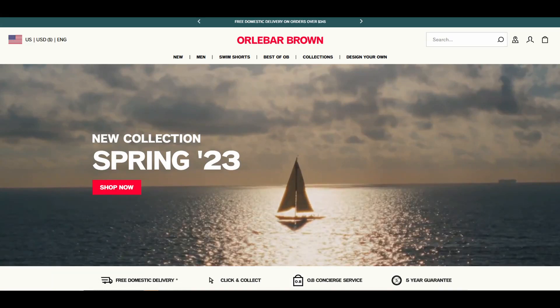Good afternoon, everyone. Orlebar Brown is a company that seems to focus, according to its website, upon nautical and vacation themes.